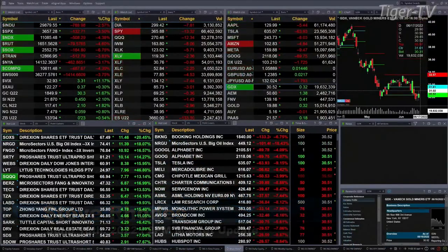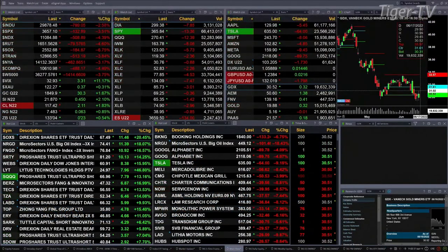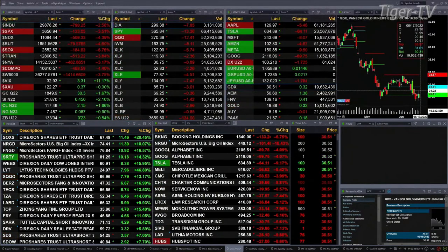Currently we have all the U.S. indices that we track trading to the downside. Dow's off 788 points, two and a half percent. S&P down three and a half, 132 points. NASDAQ four and three tenths, or 500 points. Four and six tenths percent for the Russell. Six point seven percent for the semis. It's just an ugly scene of carnage out there.